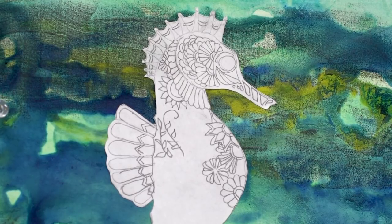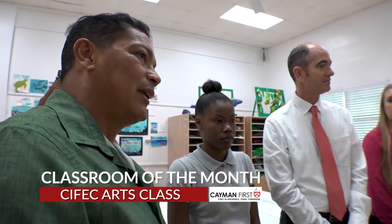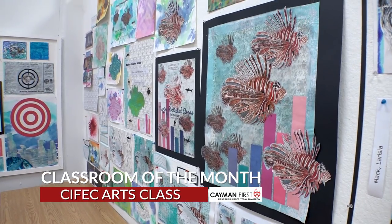Artwork designed not only to impress, but to motivate. That's really clever. That's exactly what the Department of Environment was looking for. It was really good that you captured that. When they decided to launch a new education program for the protection of the marine parks.